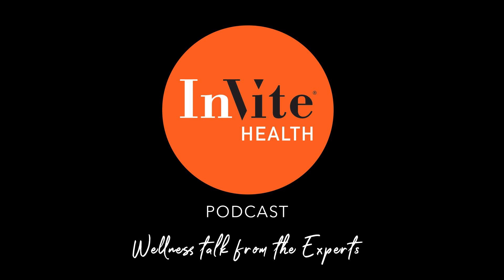Welcome to the Invite Health Podcast, where our degreed healthcare professionals are excited to offer you the most important health and wellness information you need to make informed choices about your health. You can learn more about the products discussed in each of these episodes at www.invitehealth.com/podcast. First time customers can use promo code podcast at checkout for an additional 15% off your first purchase. Let's get started.